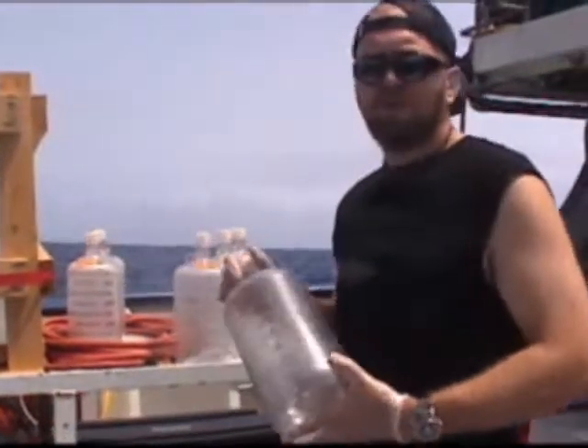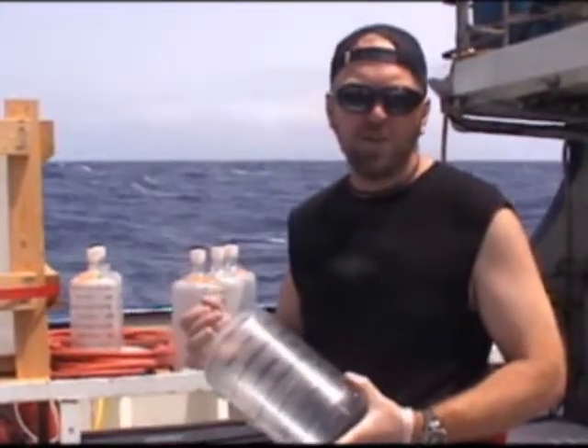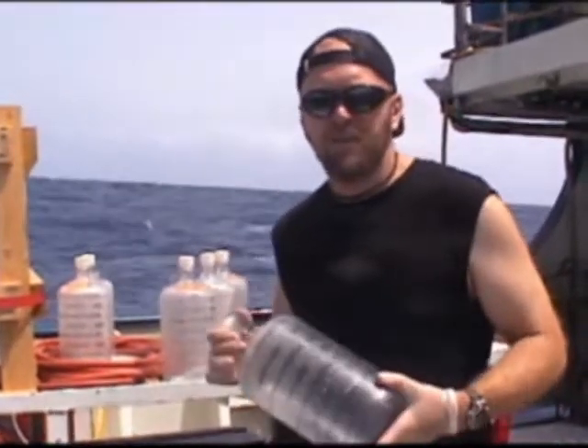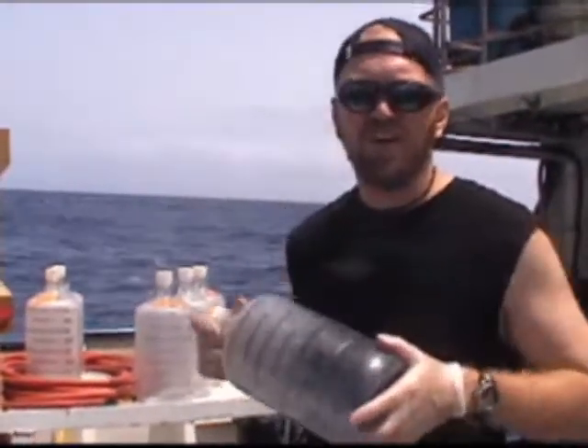Basically, we fill the bottles between the experiments. The hope is that we're going to get really cool results and we'll be able to get something like a Nature paper out of it. That would be nice. Otherwise, it's a big pain in the butt. But cool — we'll see how it goes.